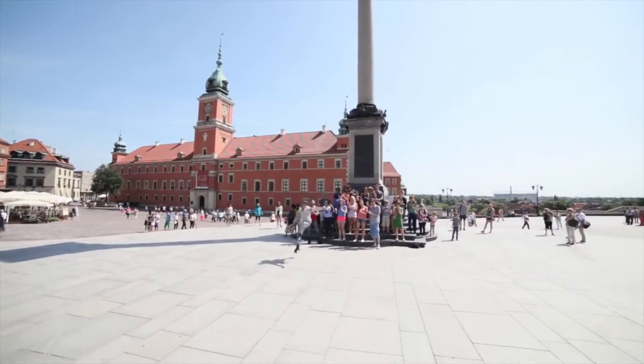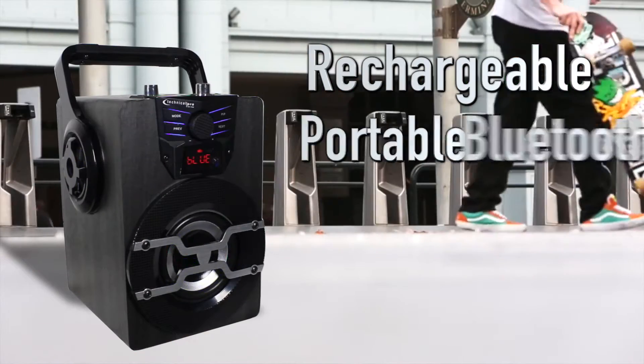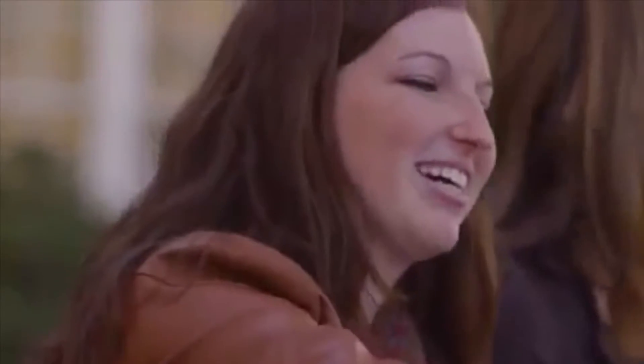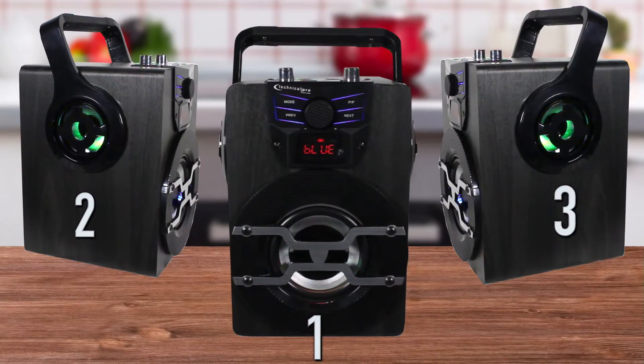From dorm room to street scene, transform your sound with Technical Pro's rechargeable portable Bluetooth LED speaker, the Wasp 420. These Bluetooth speakers let you or any of your friends wirelessly stream the newest music through its three LED woofers.